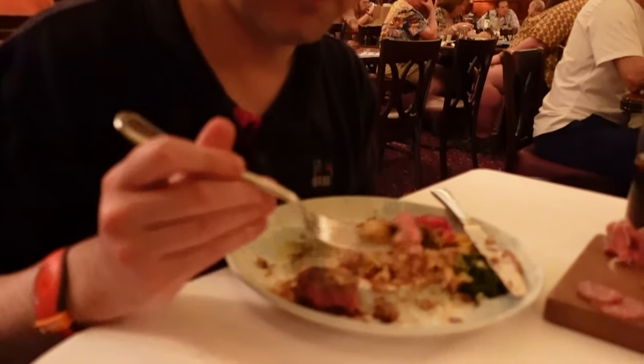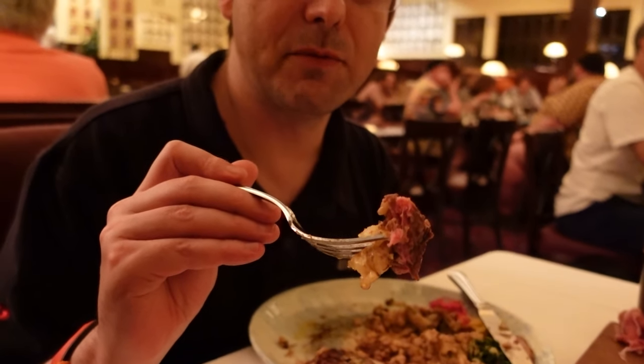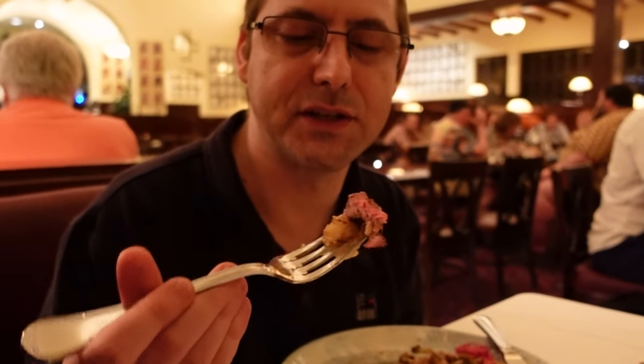On today's episode of Jason's Food Hacks: surf and turf — filet mignon and cheesy shrimp mac and cheese. That works. Now I'm trying the halibut with mac and cheese.